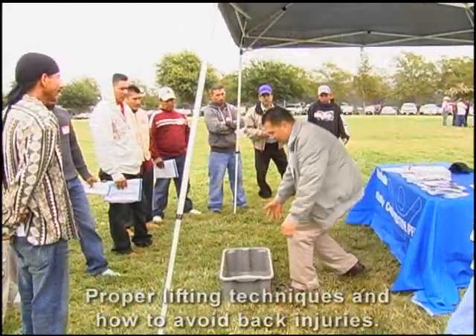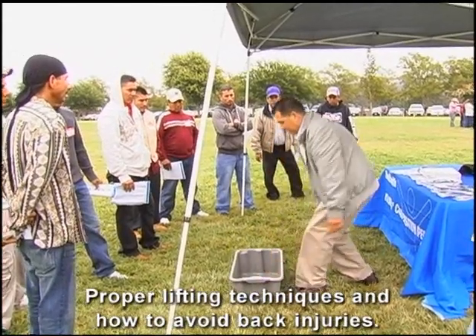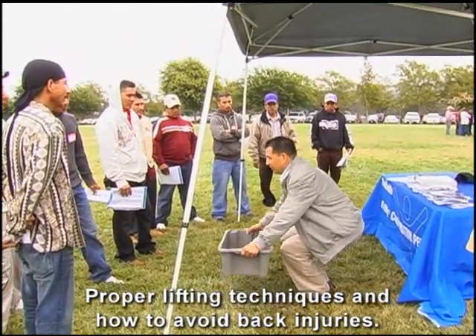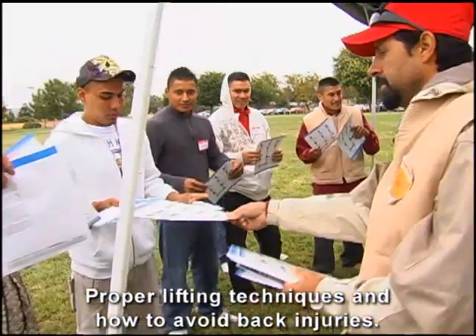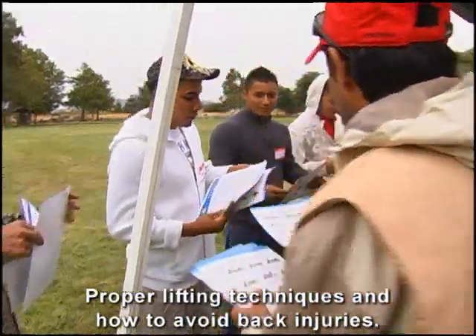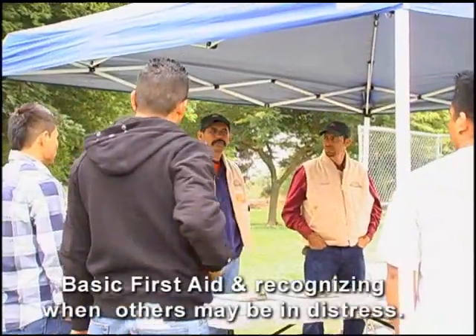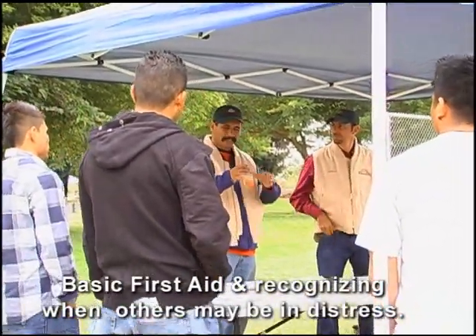Zenith is over here talking about back safety and lifting of picking pans — they're really captivating the audience and giving out brochures with useful information on back safety. The fourth group on my right is covering first aid: all the elements of first aid, and what to do if they see somebody not doing well — flushing in color, sweating profusely.